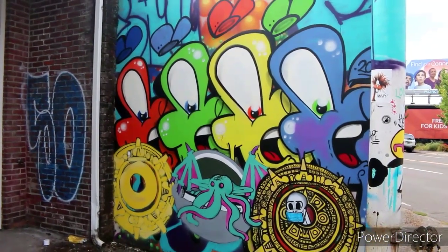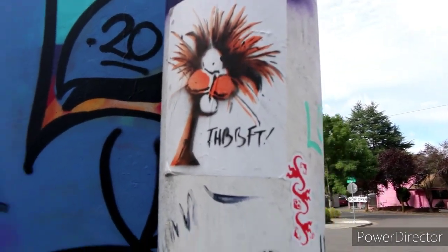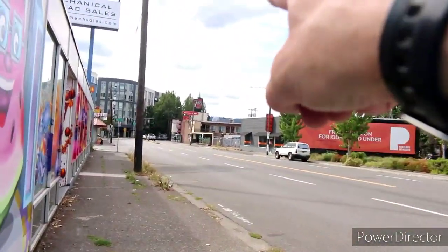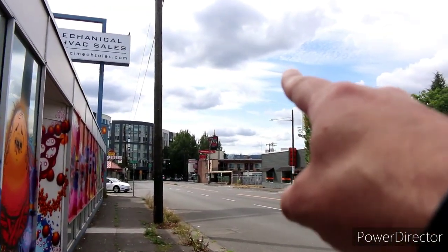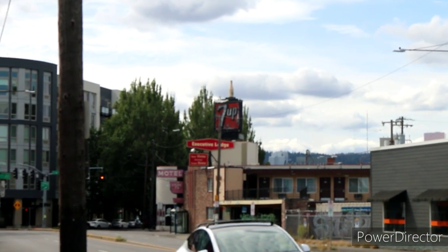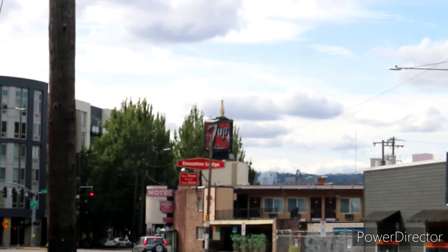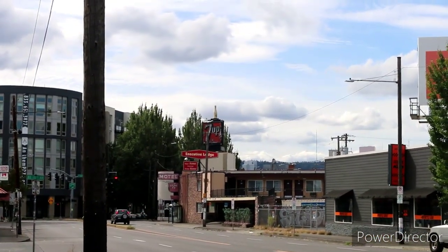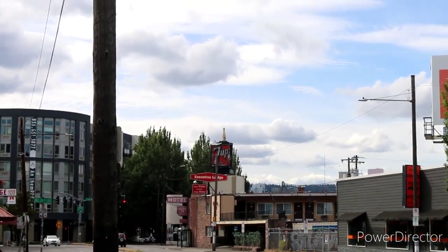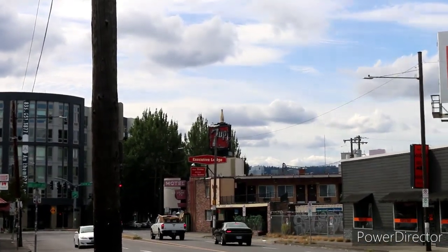Here's some more sweet little characters all up and down Sandy Boulevard — a bunch of sweet art like I just showed you. But what we're going to is right up here. If you guys can see about where my finger is, you can see in the distance there a 7-Up sign, and on the very tip top rests a little tiny bottle which for many years was the iconic 7-Up bottle here in Portland.